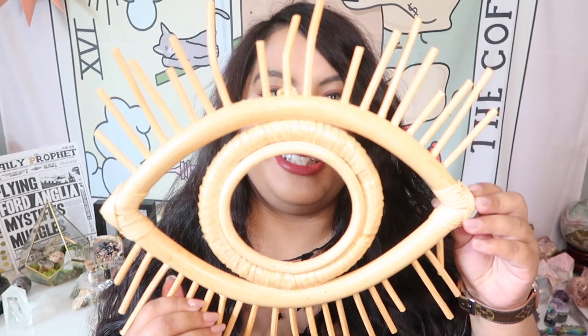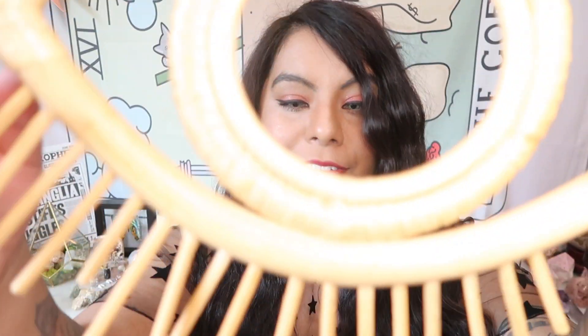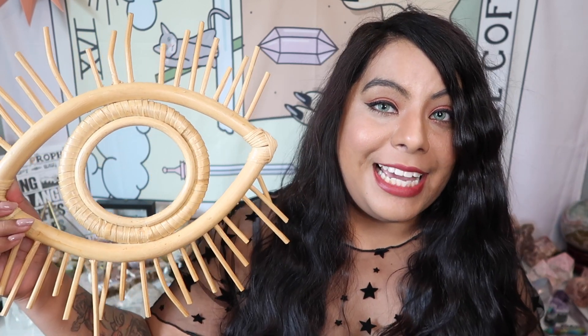Now let's jump into some of the stuff I picked up from AliExpress. They have some really really good boho witchy home decor. The first AliExpress item is this wooden wrapped eye — it does look very similar to the picture, but the picture had a mirror in the center and this one does not, so I'll have to add my own mirror. Also, some of the little eyelash pieces have completely busted off during shipping. It was shipped in just a padded envelope, so I'm not surprised. Still a cool witchy boho piece though.